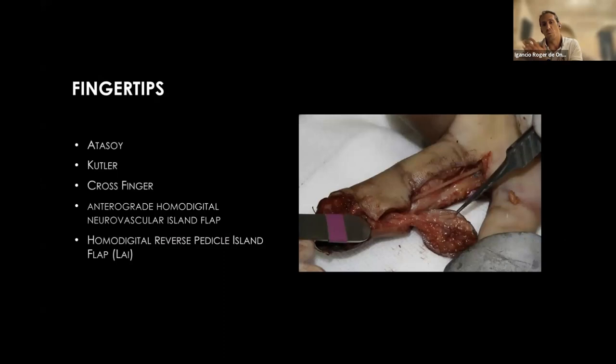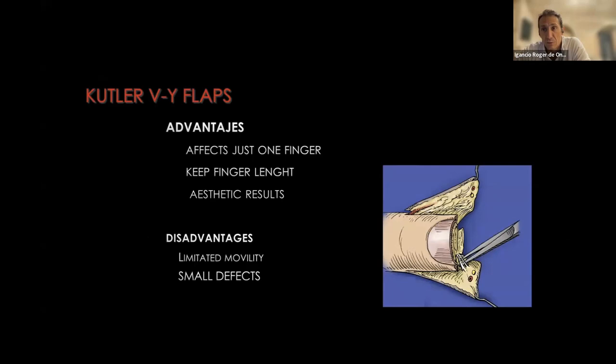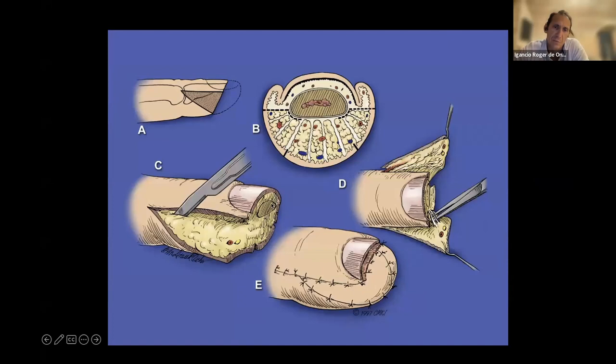On the hand you have to be more ambitious than just closing the wound - you really want to regain function, and when possible take into account the aesthetic and social function of the hand. I've ordered the lecture starting from the fingertips and moving all the way up to the elbow. Starting with fingertips, the most common choice is the V-Y flap. V-Y flaps affect just the same finger, preserve the length, but have limited mobility - they work for transverse amputations.